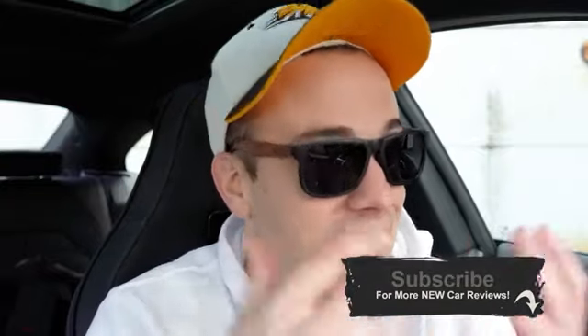That is about it for this one. Thank you so much for watching — feel free to follow me on social media. If you like, be sure to hit subscribe and the bell notification button if you're into new car reviews. I appreciate you guys watching more than you know, and I will see you in the next video. Stay gold.